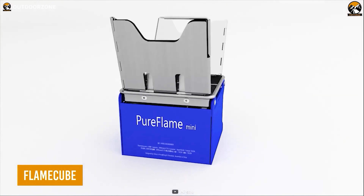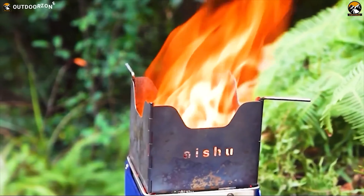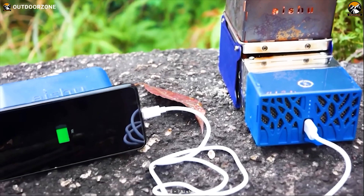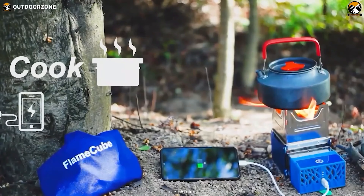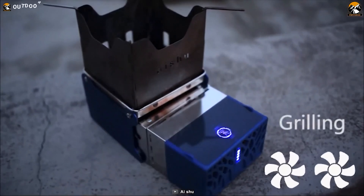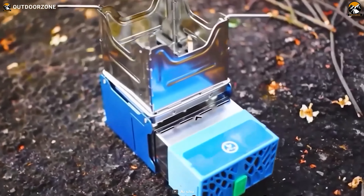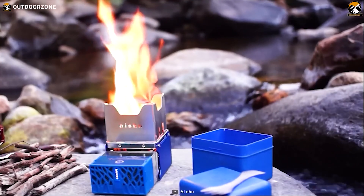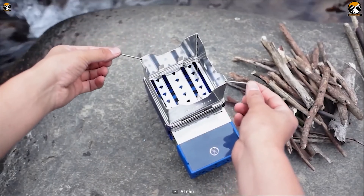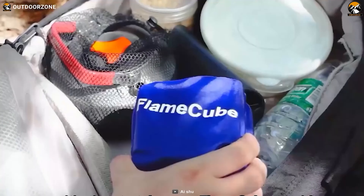Meet the Flame Cube, a pocket-sized foldable wood fire stove that is the perfect solution for your outdoor cooking needs. Despite its small size, the Flame Cube is packed with features — it has a thermoelectric generator and a rechargeable 2,500 mAh lithium battery, making it not only a stove but also a power bank to charge your devices. With its touch switch and smart control, you can choose from three different air speeds and keep track of power levels with the LED light. The Flame Cube is designed to be efficient and environmentally friendly, using biomass fuel such as tree branches to reduce the burden of carrying fuel. When it's time to pack up, the Flame Cube is easy to disassemble and clean.